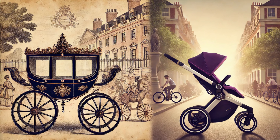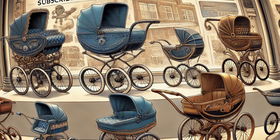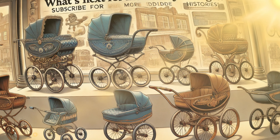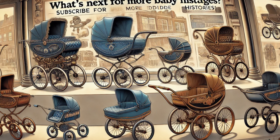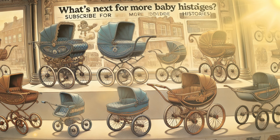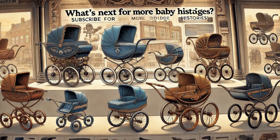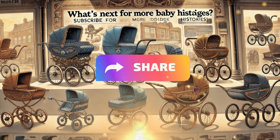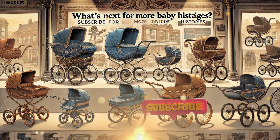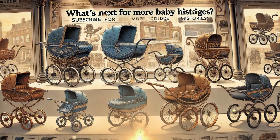Let us know what you think in the comments. The journey of the baby carriage mirrors the journey of parenting itself — from the elite luxury of 18th-century England to the practical, multitasking necessity of today. Each design, each innovation tells a story of how our needs and our lifestyles have evolved. So, what does the future hold for baby carriages? Will they become even more high-tech, or maybe go back to some classic designs? Do you have memories of your first stroller or a favorite one you've used with your own kids? Share your stories below, and if you enjoyed this journey through history, please give this video a thumbs up, subscribe to our channel, and hit that notification bell so you never miss an update on the fascinating history behind everyday items.